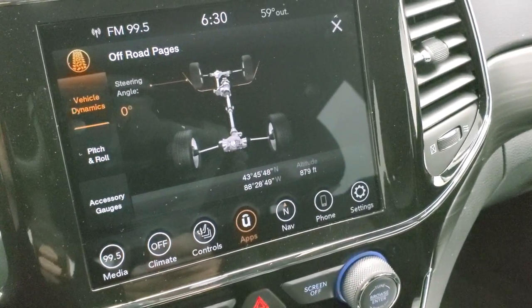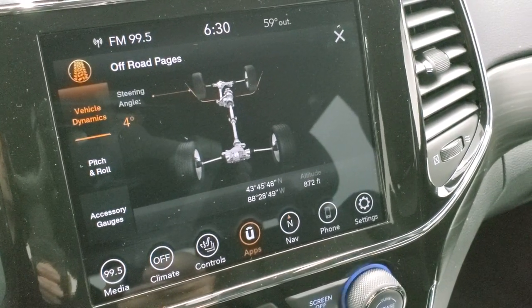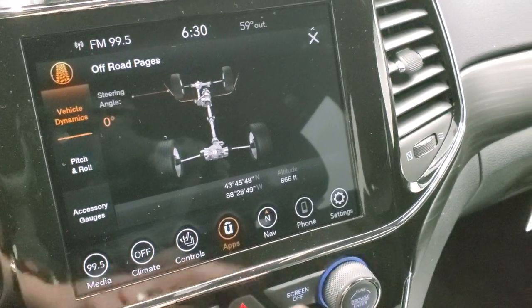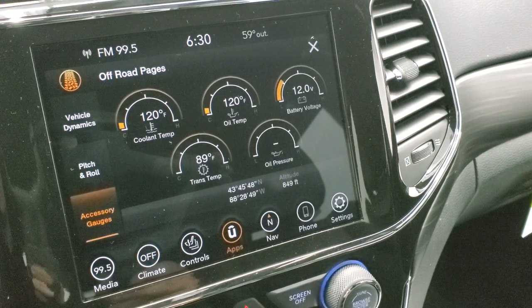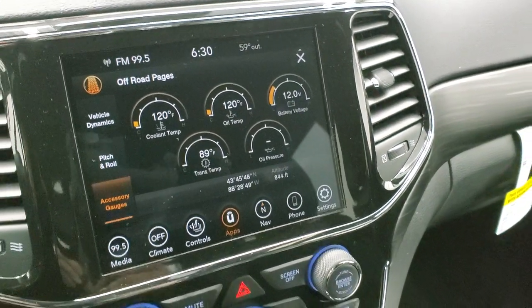Here are your off-road pages. You've got vehicle dynamics and steering angle — as you turn the steering wheel, you can see it moves and tells you the angle the wheel is at. You have latitude and longitude as well as altitude, plus pitch and roll. And then you have all your different accessory gauges: oil pressure, battery voltage, oil temp, trans temp, and coolant temp. Pretty cool system.